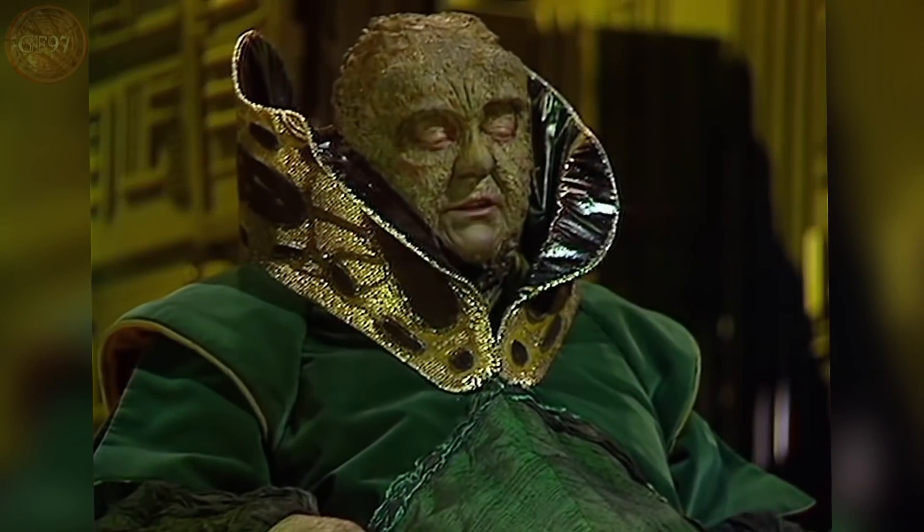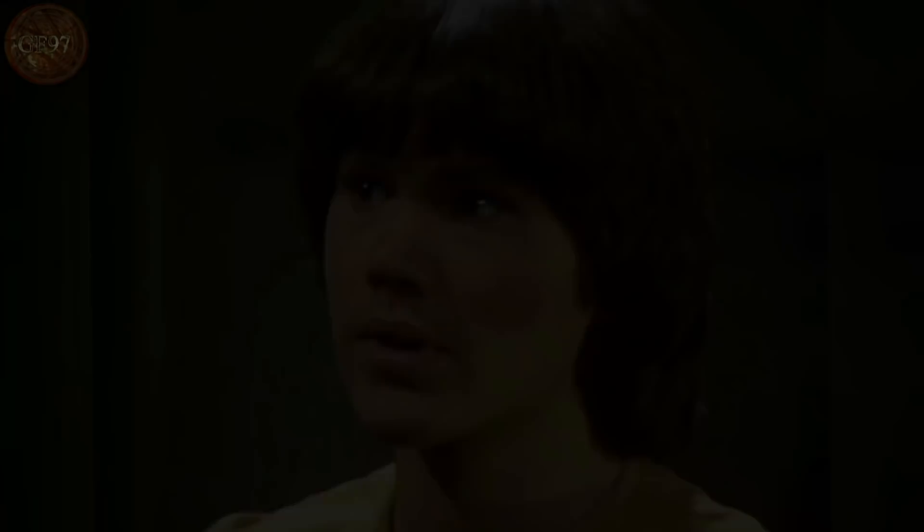Superb innings, worthy of the Master. A master? Who is this master? A Time Lord, Your Majesty — and the Doctor's greatest enemy.